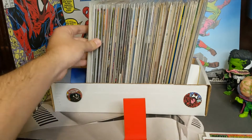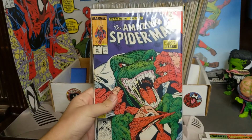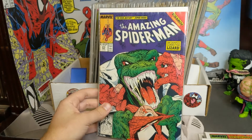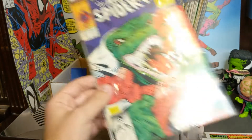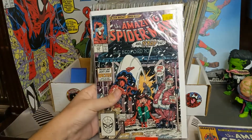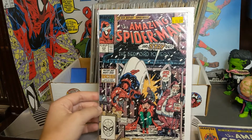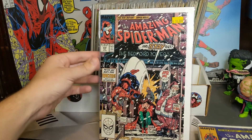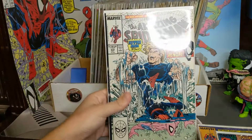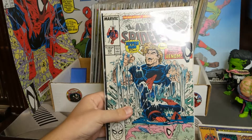One of my favorite covers that doesn't have Venom on it — we got a cool Lizard cover for 313. Then we got 314, cool Christmas cover; I know a lot of people put this up for Christmas this past year. We got 315 — another Venom appearance.